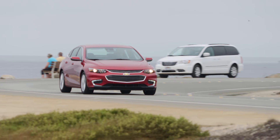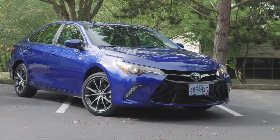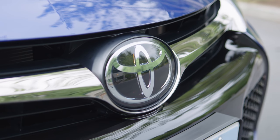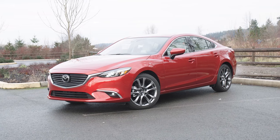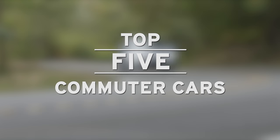If you're like most people, your commuter car is where you spend a lot of your time behind the wheel. So it makes sense to look for comfort and convenience features, good fuel economy, reliability, and something that makes you happy. Here's our list of five commuters that are all that and more.